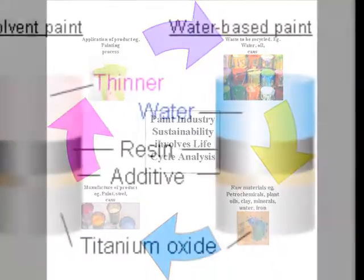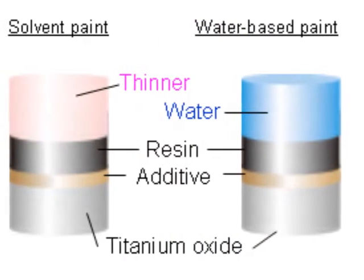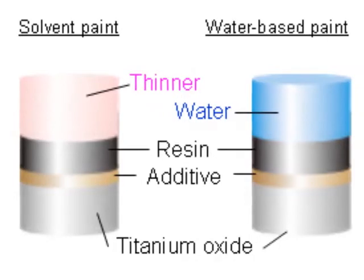The main ingredients of paint are binders, solvents, pigments and additives.